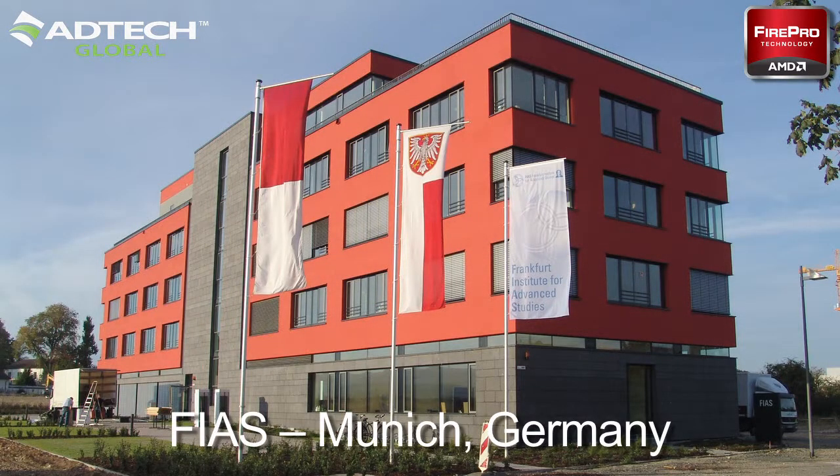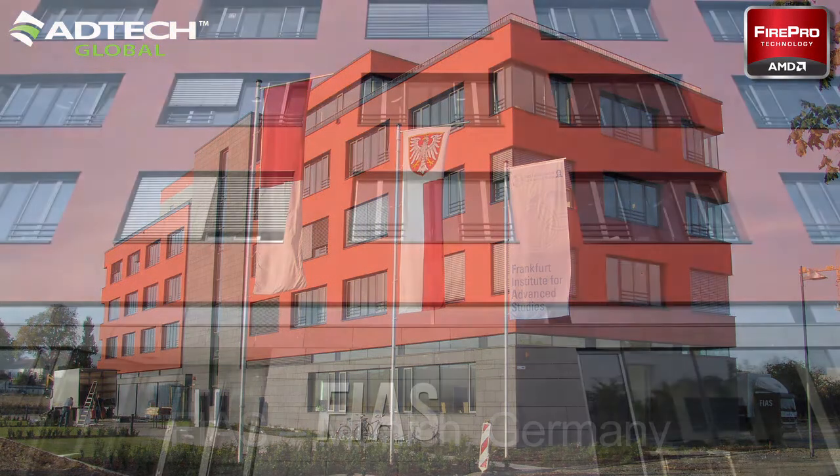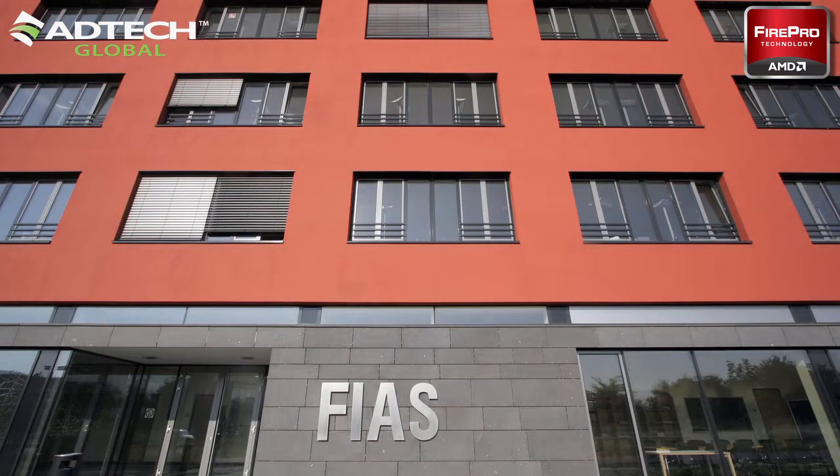We are here at the Helmholtz Center GSI in Germany, right in front of the data center, where the SANAM computer has been constructed. This machine was planned jointly by the Frankfurt Institute for Advanced Studies and the King Abdullah City for Science and Technology in Riyadh in Saudi Arabia.